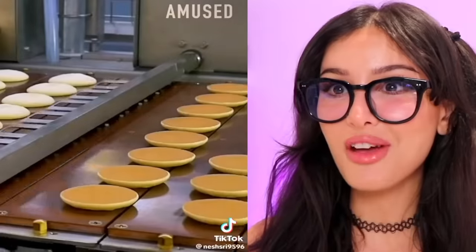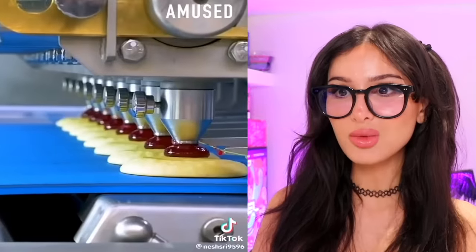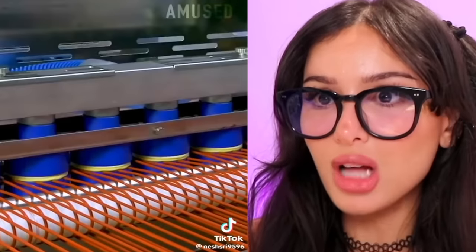Pancakes! It's like the perfect pancake every time. And then they fill it with strawberry sauce and then put another one on top of it. I bet these would slap straight out of manufacturing, while they're still warm and fresh.